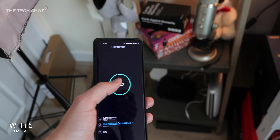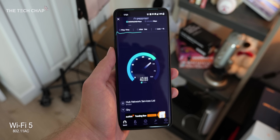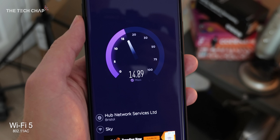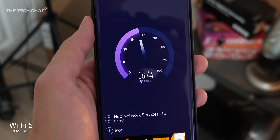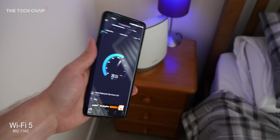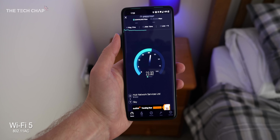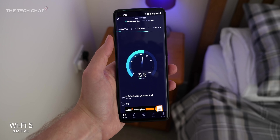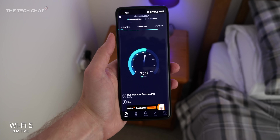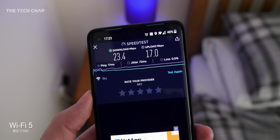First things first, let me show you what I'm getting in terms of download and upload just from the Skybox. The Orbi isn't connected yet - this is my current Wi-Fi. Right next to it, I'm getting 45 down, and then for upload, about 18 and a half. Then upstairs in my bedroom, where I have the Orbi satellite but haven't hooked it up yet - still just based off my normal router - we're getting about 23 down, 17 up. I'm probably only about 20 feet away from the router; I've not got a big house.